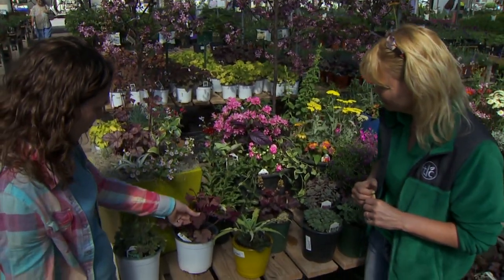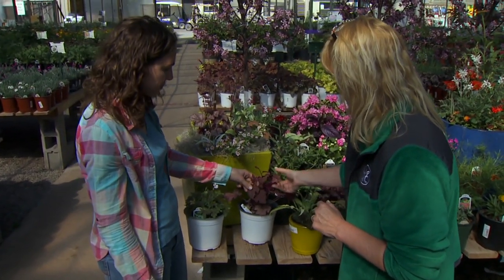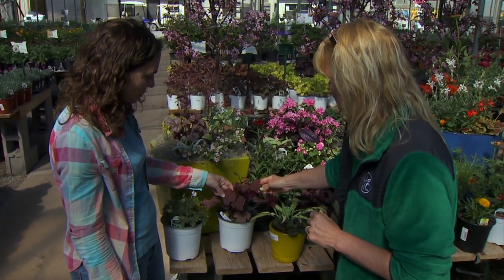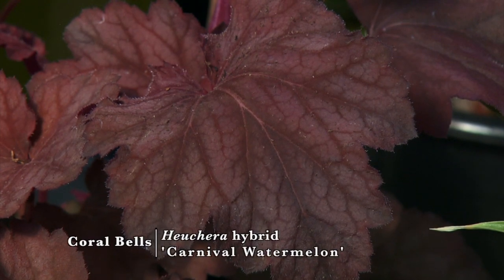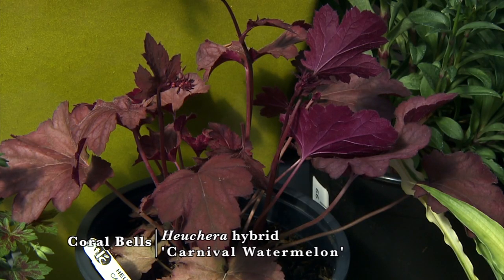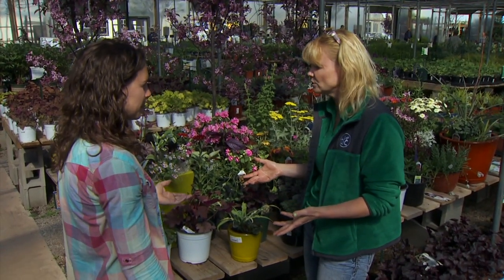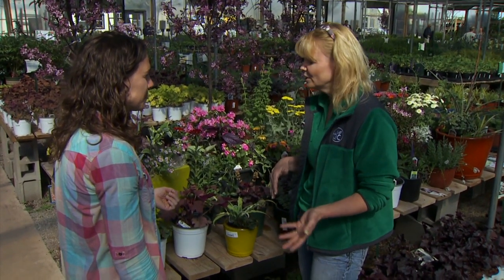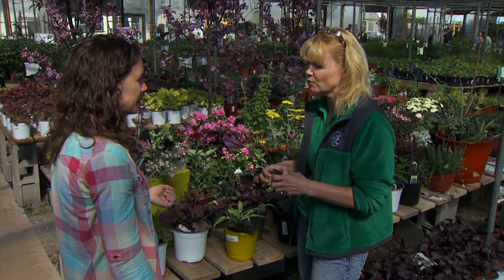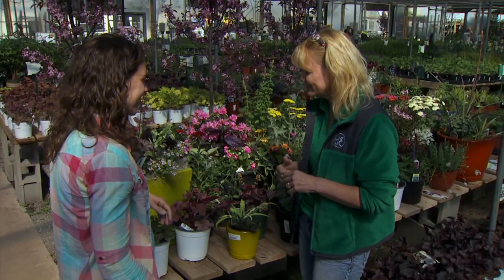You have a couple more heucheras here as well, also in the Carnival series. This one is Watermelon — it's got a little hint of red to it. And it's already trying to shoot its flower spikes up too, which is really nice. Heuchera is another one you can leave in containers on your patio — they do come back in the spring. They'll go dormant, but they do start showing those new leaves, and it's really fun to see them popping out.